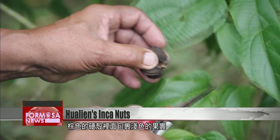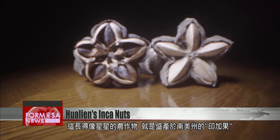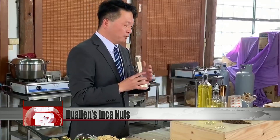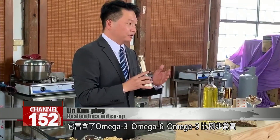This hard brown shell encloses a lighter-colored nut within. This star-shaped pod is the fruit of the Inca Nut plant, a common crop in South America. It's extremely rich in omega-3, 6, and 9.